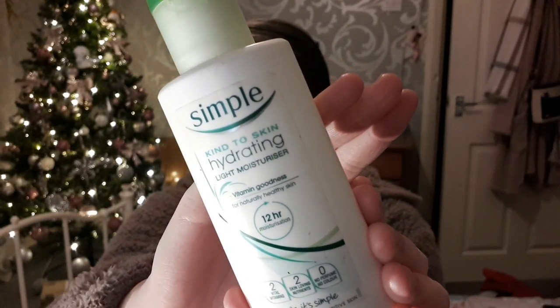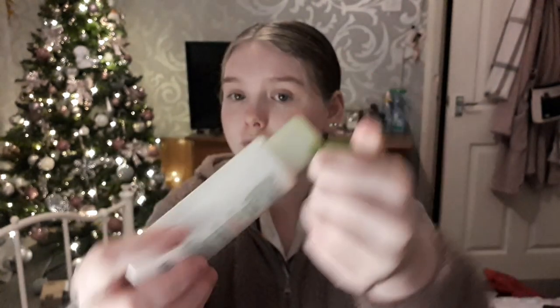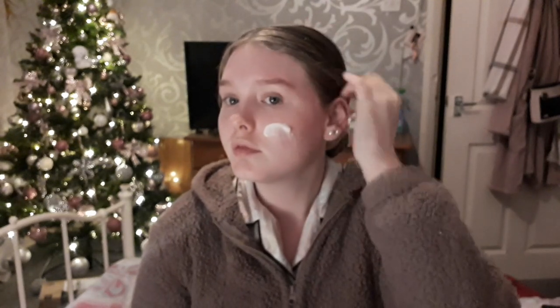Next, moving on to skincare — I'm using this Simple hydrating moisturizer and I'm just going to put this on my face to soften up my skin and try and get rid of some of the dry areas, so I'm just going to put this all over my face and rub it in.